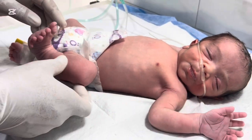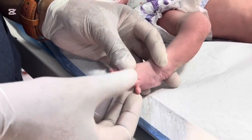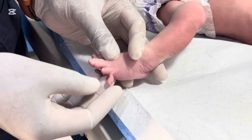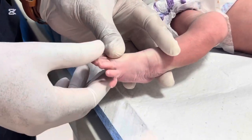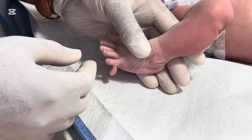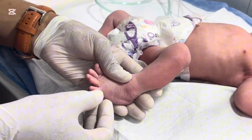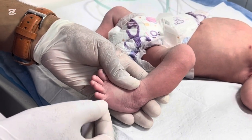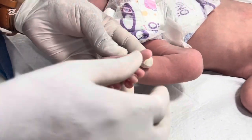It was a normal delivery day in our hospital. The medical team was fully prepared. Everything was ready for another beautiful arrival. The mother had a smooth labor. Her baby cried immediately after birth — a healthy, strong cry that brought smiles all around. But as we gently examined the newborn, something instantly caught our attention. On one of the baby's hands, there was an extra finger.